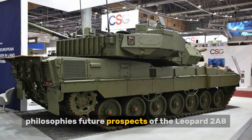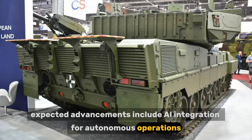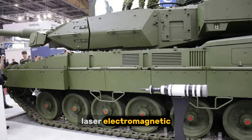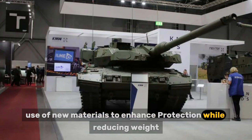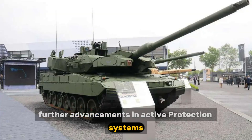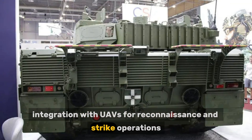Future prospects for the Leopard 2A8 include AI integration for autonomous operations, development of new weapon systems such as laser and electromagnetic weapons, use of new materials to enhance protection while reducing weight, further advancements in active protection systems, and integration with UAVs for reconnaissance and strike operations.